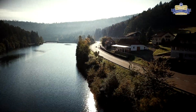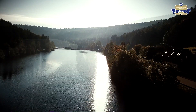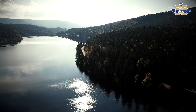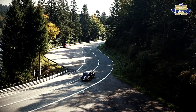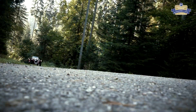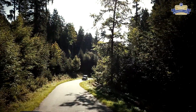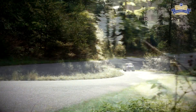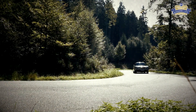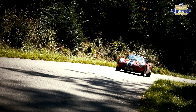Die 2.850 Meter lange Nagold-Sperre ist eine Sehenswürdigkeit auf der Strecke – und selbst ein Oldtimer, denn sie stammt aus dem Jahr 1971. Sie ist eine der größten Talsperren Baden-Württembergs und bietet viele Möglichkeiten für Wassersport. Das Teilnehmerfeld der Bayersbronn Classic ist bunt gemischt: von brachialen Vorkriegswagen bis zu liebgewonnenen Oldtimern, die einst Massenfahrzeuge waren, ist alles dabei.